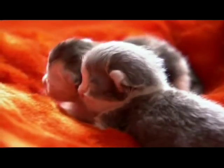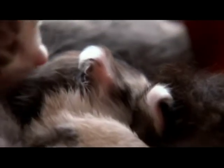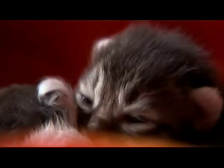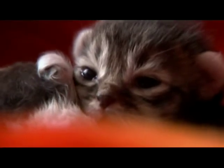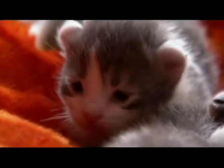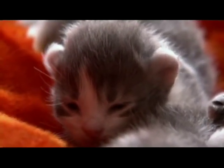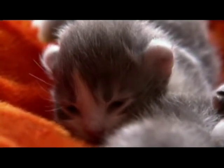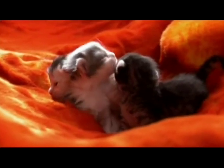These kittens were actually born with straight ears, but during their first week of life, their ears slowly curled back like rose petals. This trait comes from a genetic mutation that appeared in the 80s and is now a breed standard. Because it's such a new breed, there are only a few thousand American Curls worldwide.